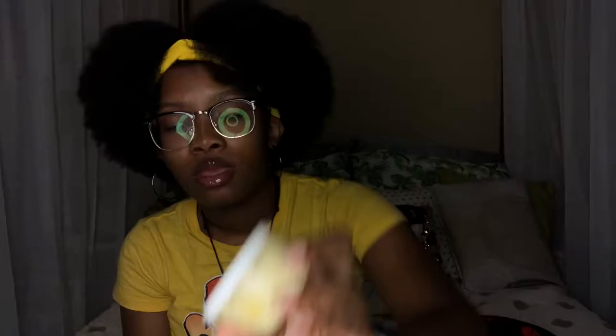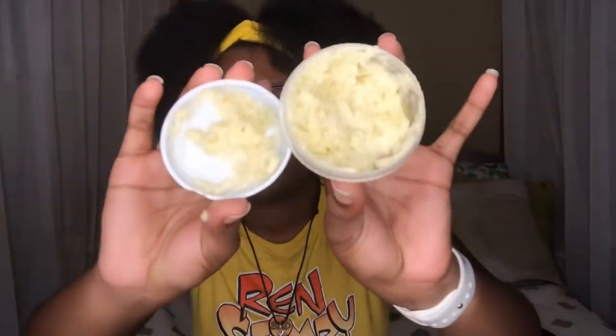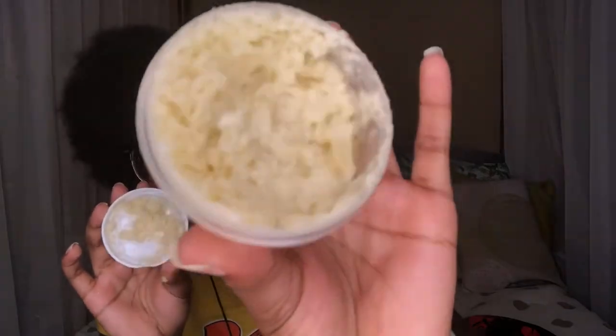I have my very own Shea BC, which is a mixture of Shea Butter, Aloe Vera Juice, Coconut Oil, Olive Oil, and Vitamin E Oil. It has a whip-type texture. This is one of my personal ones.